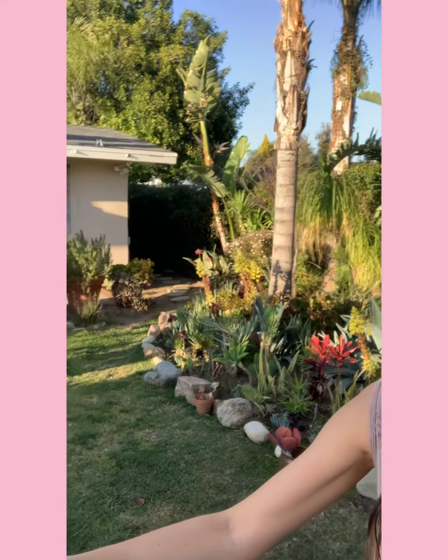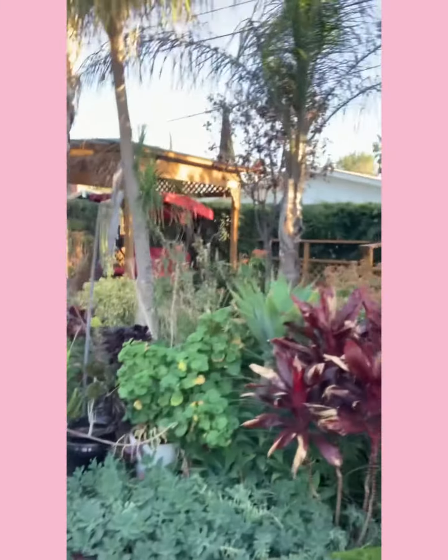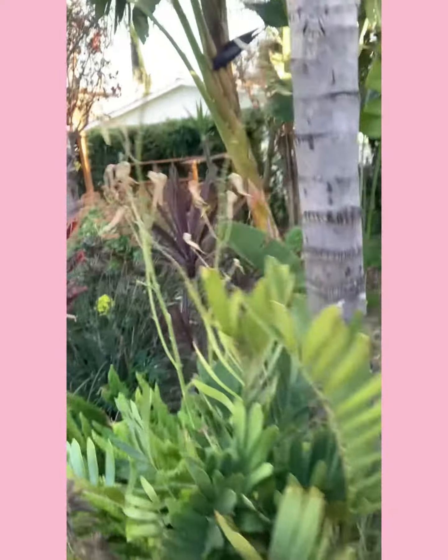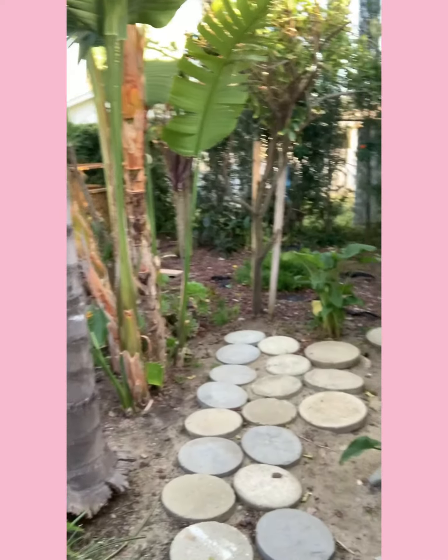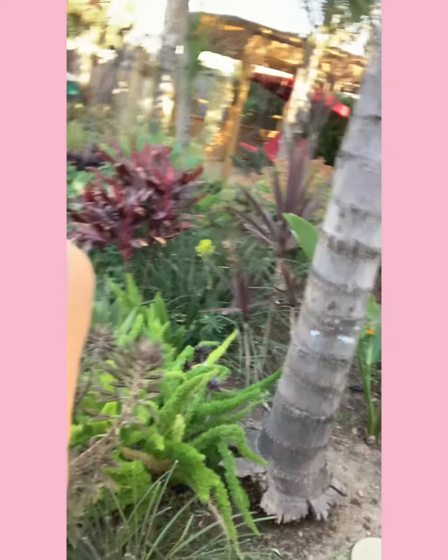We have a lot of plants and greenery here. Some of the images we can actually take inside between the plants, which is really cute. I have like a little walkway here that we could use, which is really cute — it's a little tropical.